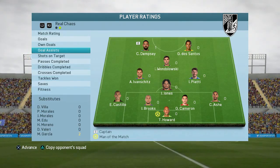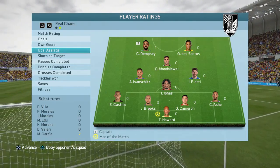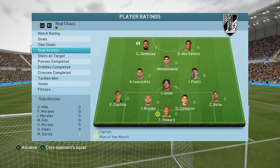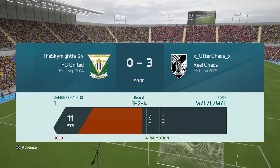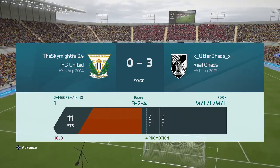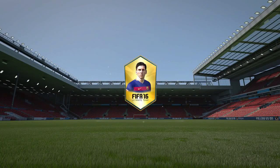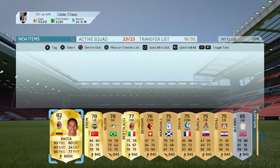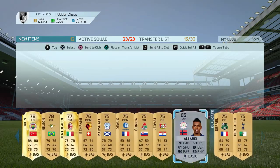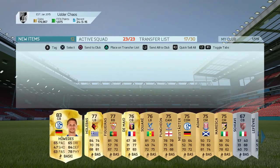Seven minutes left here. Cameron wins that header to Jones. Jones plays it straight forward for Garcia. Garcia plays it for Wando — Buffon comes out, takes it away, throws it up. Jones wins the header to Garcia. Garcia fires a shot — oh! Forcing a save from Buffon, it's out for a corner. Two minutes of added time, trying to at least get a draw. Morales fires a shot, another great save from Buffon. It ends as a 3-2 loss — goals for Dempsey and Garcia, assists for Valeri and Piatti.